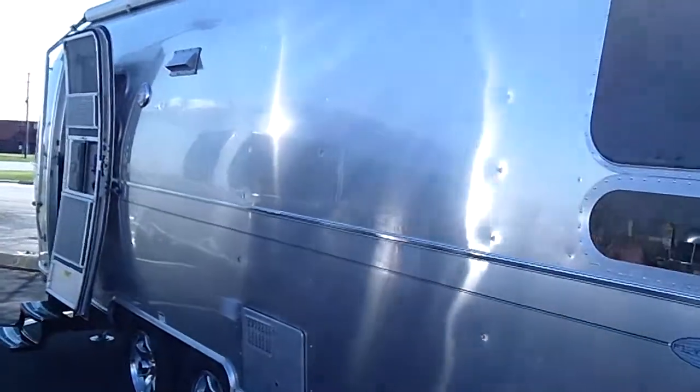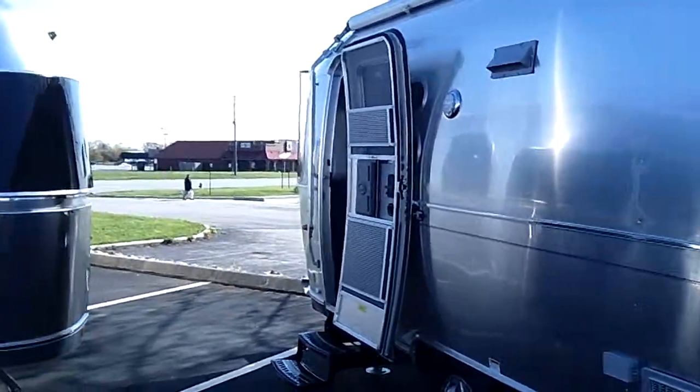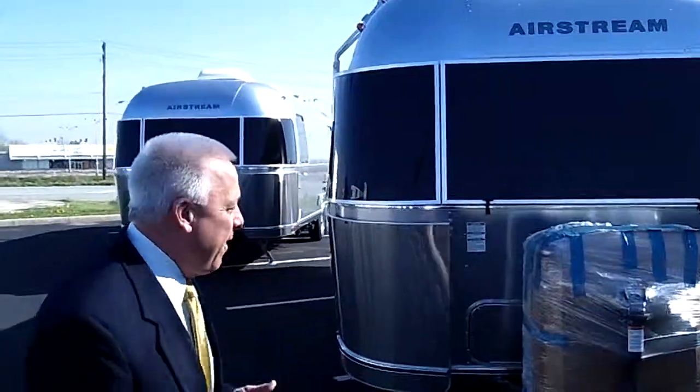Airstream manufactures their own windows at their factory. In fact, things such as even the doors — they take eight hours on a single door to manufacture.